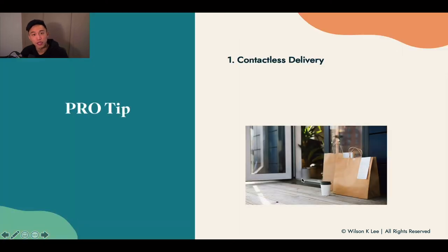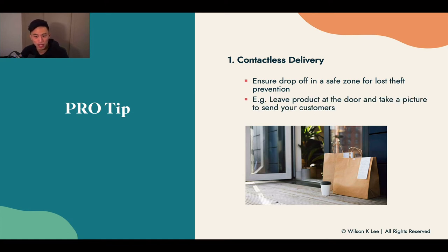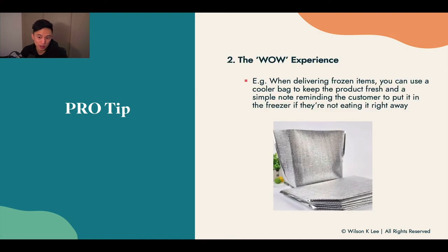A pro tip for delivery: be mindful of contactless delivery. Ensure you drop items in a safe zone so people don't steal the goods. If you leave a product at the front door and someone steals it, that's a bad experience for your customer. I'd highly recommend taking a picture and sending it to your customer, and placing the item out of sight from people walking by the neighborhood.